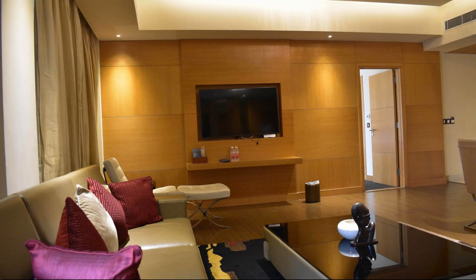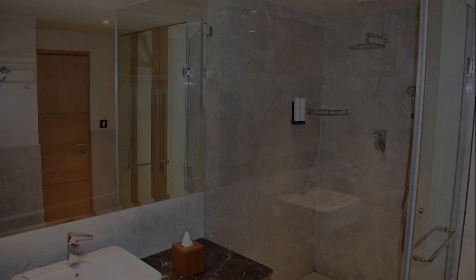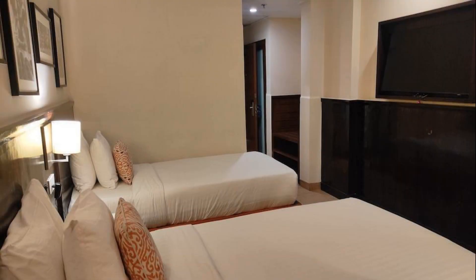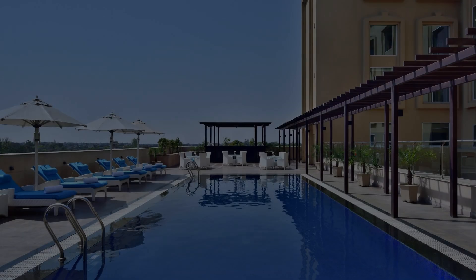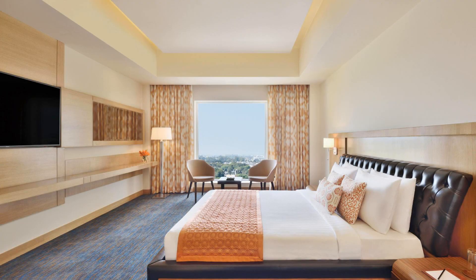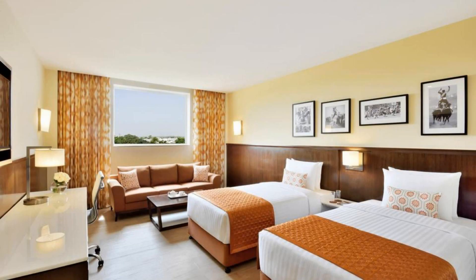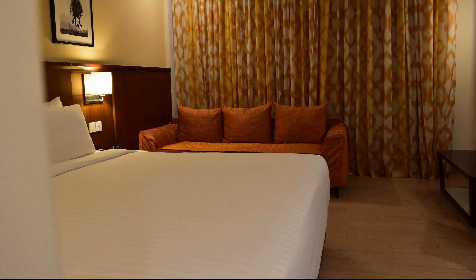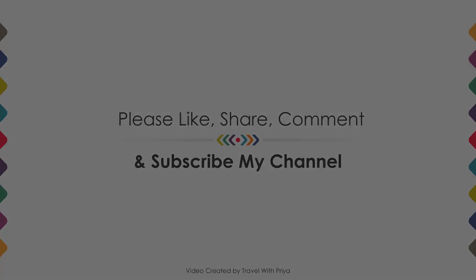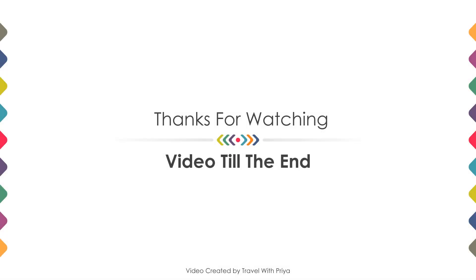If you are facing any problem booking a room in this hotel, you can tell us by commenting and we will help you. If you are new to this channel or have not subscribed yet, please subscribe and press the bell icon so that you do not miss any upcoming hotel video. Thanks for watching the video till the end. We'll meet again in a new video with a new property. Be safe, be happy.